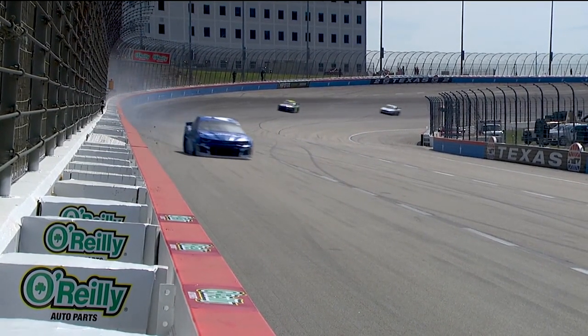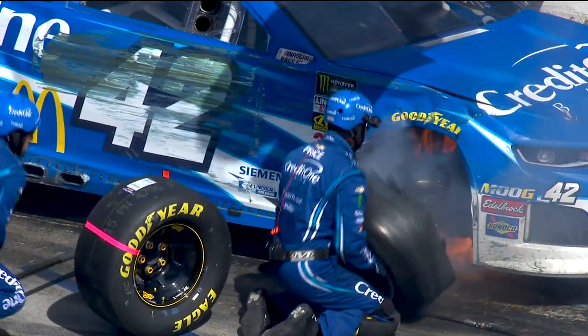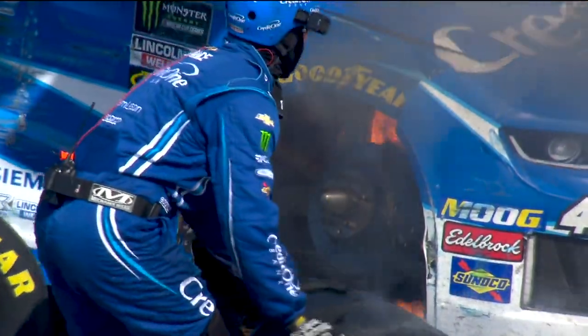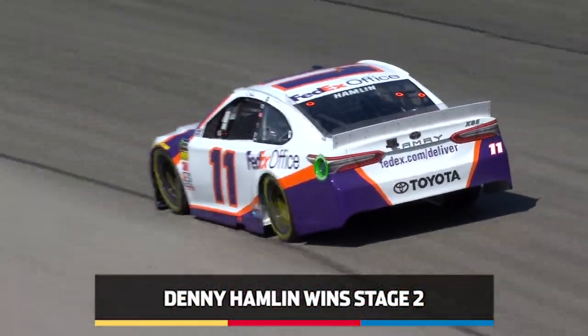It just looked like the car wouldn't turn. That's different than just having a tight condition, and maybe it's a gust of wind or something that set that car wide, but that almost looked like the right front was just not underneath him or it was losing a little bit of air.